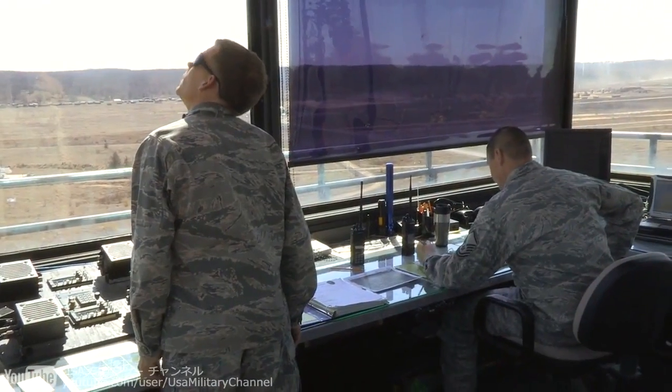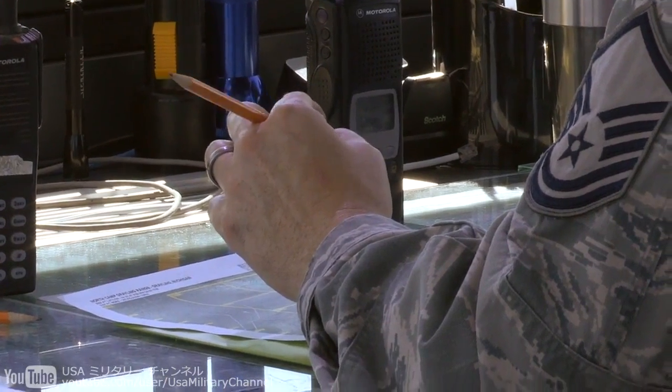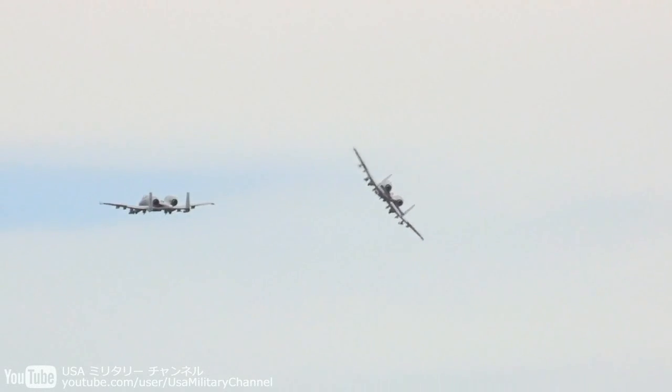It's an awesome target set that we can go up there and play on. They're constantly changing it around based on what their customer's needs are. It pairs you very well because you can go up there and practice it, training around real scenarios. And really, when you start to fly over in Afghanistan and start doing the stuff you've been practicing for up there, you're like, 'Oh yeah, I remember doing this up at Grayling a lot of times.'